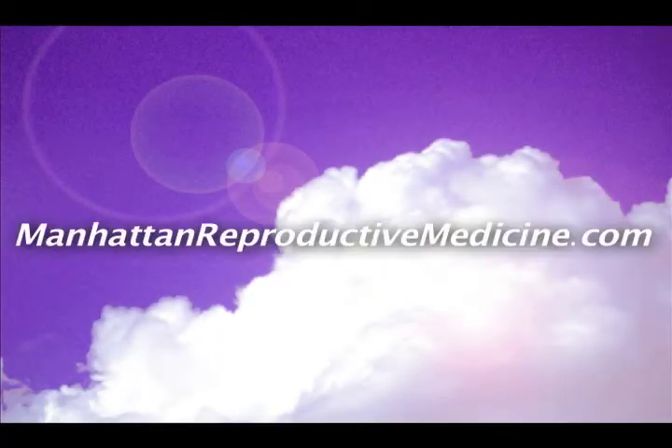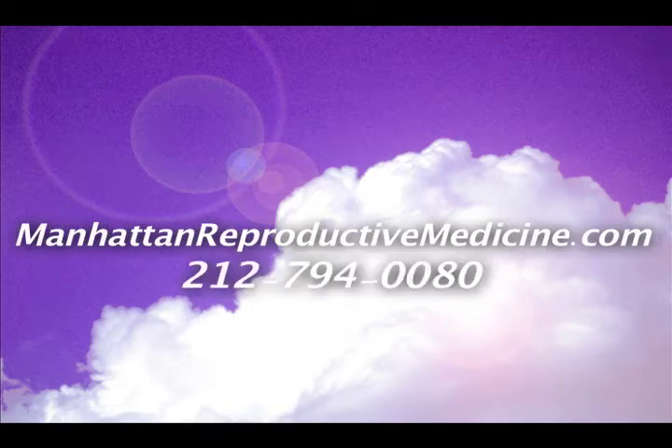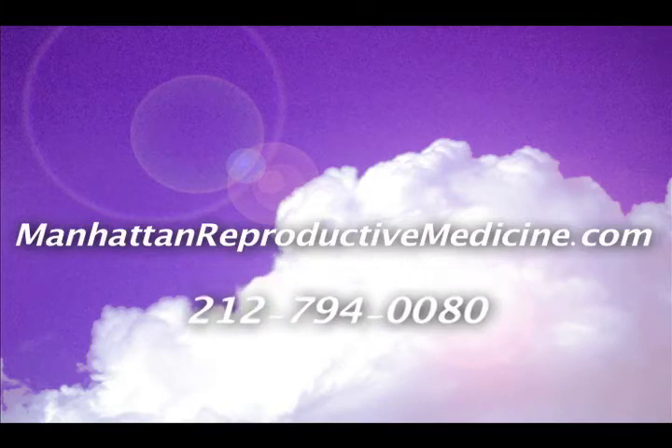You can learn more at ManhattanReproductiveMedicine.com or call 212-794-0080.